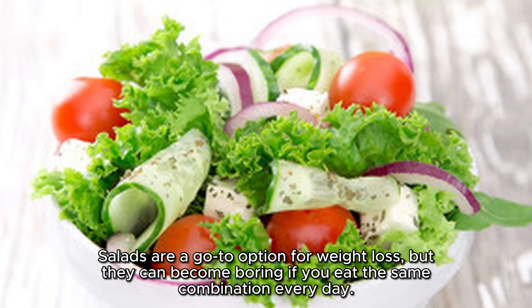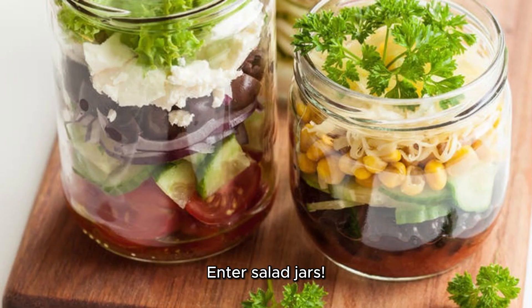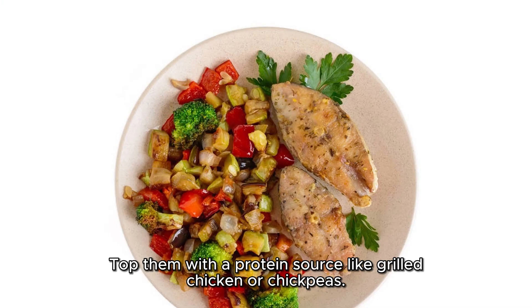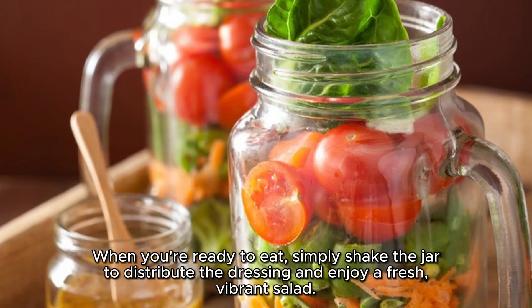Salads are a go-to option for weight loss, but they can become boring if you eat the same combination every day. Enter salad jars. Layer your favorite veggies — such as cherry tomatoes, cucumbers, bell peppers, and carrots — in mason jars. Top them with a protein source like grilled chicken or chickpeas. When you're ready to eat, simply shake the jar to distribute the dressing and enjoy a fresh, vibrant salad.